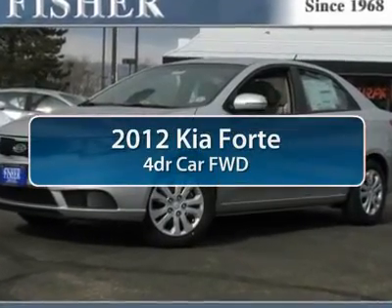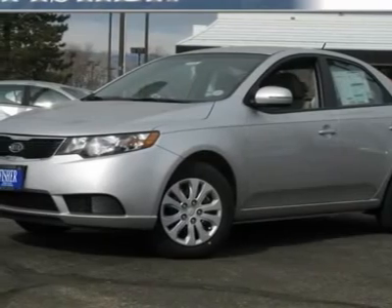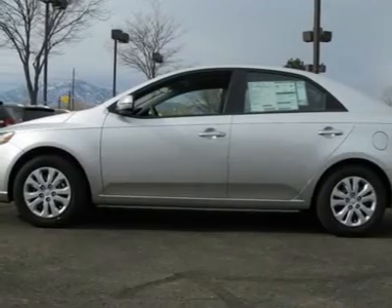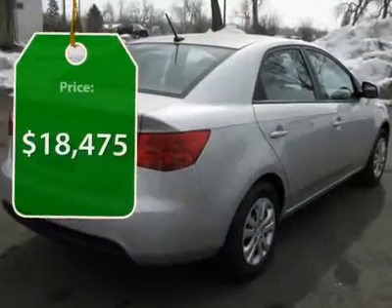The 2012 Kia Forte. If you're looking for a trendy and feature-laden compact sedan, the Kia Forte is for you. It offers an exceptional combination of innovative design, high-quality engineering, and outstanding value, and is priced below $20,000.